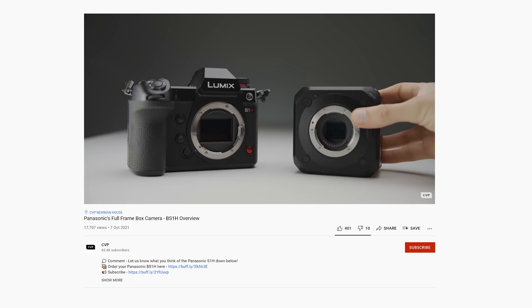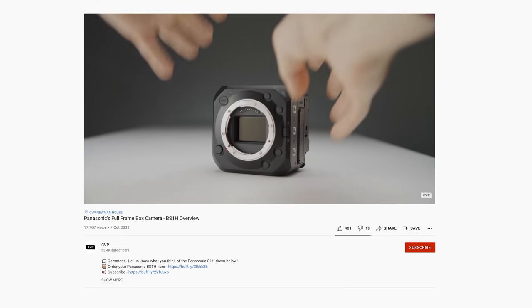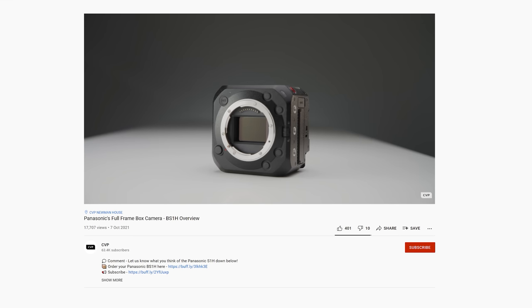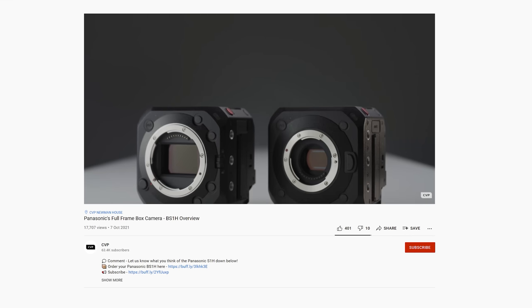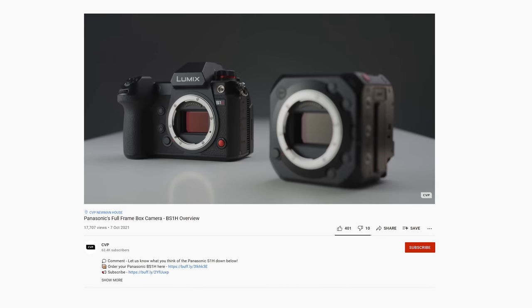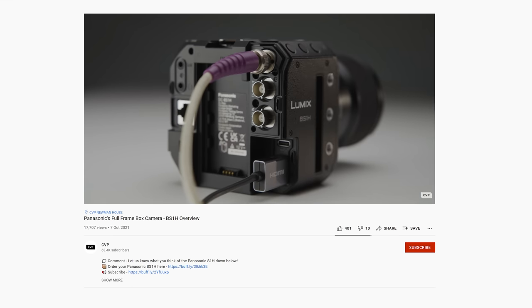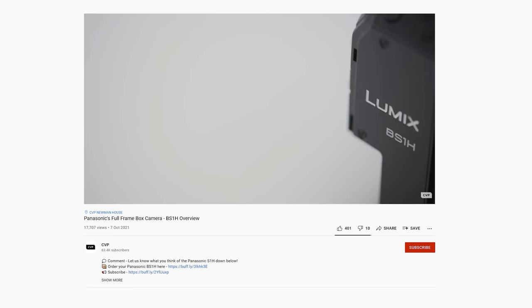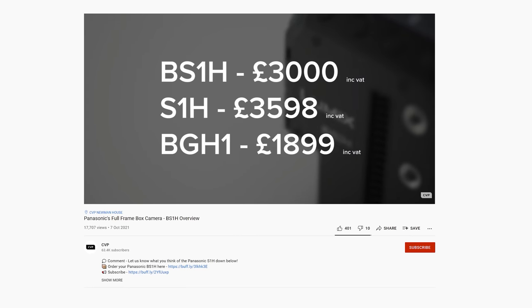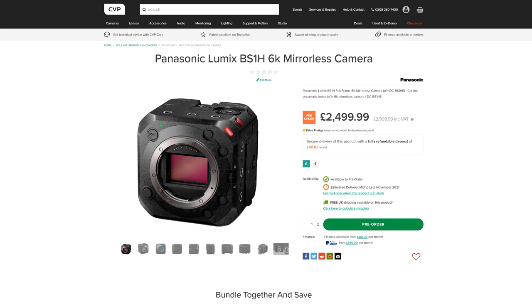Earlier this month Panasonic released the BS1H. This camera is essentially an S1H crammed inside of a BGH1 body. This means you get the stellar image and sensor from the S1H inside the BGH1 body, which does improve some things for some productions. It's a very specific camera that could be an awesome solution to a problem that you are trying to solve, but it's not going to have the mass appeal that an S1H would have. We took a look at the camera earlier this month so if you're interested in learning more, head over to the video via the link here.